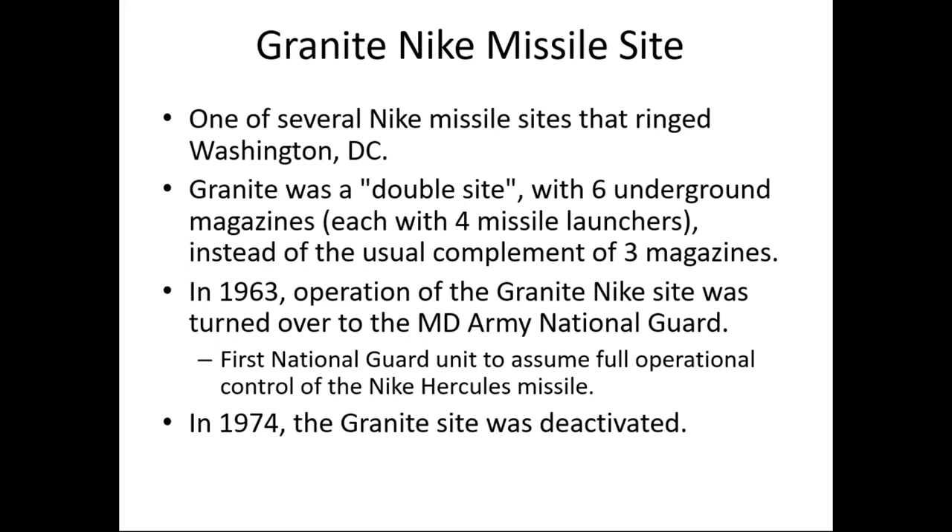Granite was one of several Nike missile sites that ringed Washington, D.C. — about 15 or 16 in the Baltimore-Washington area, and several more in Virginia. Most of them are gone, having succumbed to development. The Granite site is definitely one of the unique ones in that the site has largely been untouched since deactivation. Another unique thing was that Granite was considered a 'double site,' which had six underground magazines, each with four missile launchers, instead of the usual complement of about three magazines.